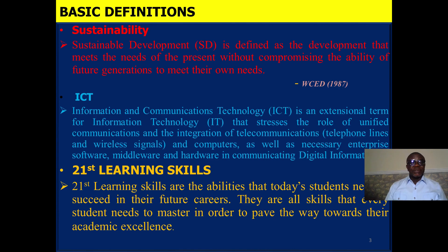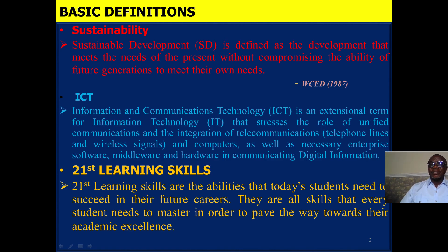Looking at the 21st century learning skills: 21st century learning skills are the abilities that today's students need to succeed in their future careers. They are skills that every student needs to master in order to pave the way towards their academic excellence.